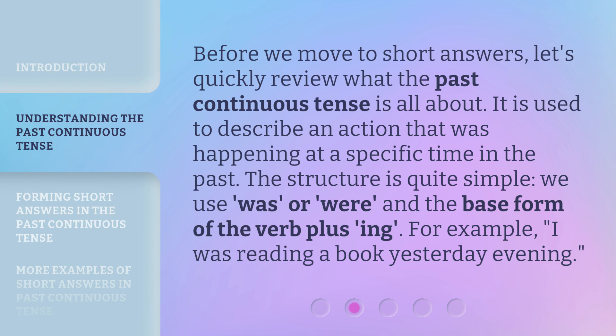Before we move to short answers, let's quickly review what the past continuous tense is all about. It is used to describe an action that was happening at a specific time in the past. The structure is quite simple: we use 'was' or 'were' and the base form of the verb plus '-ing'. For example, 'I was reading a book yesterday evening.'